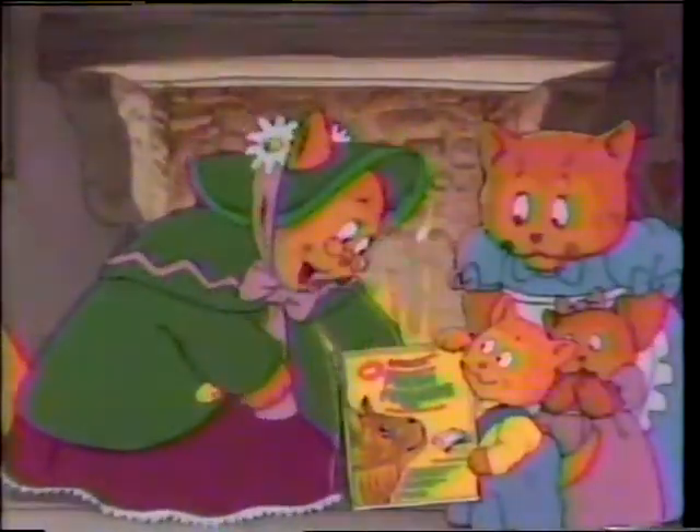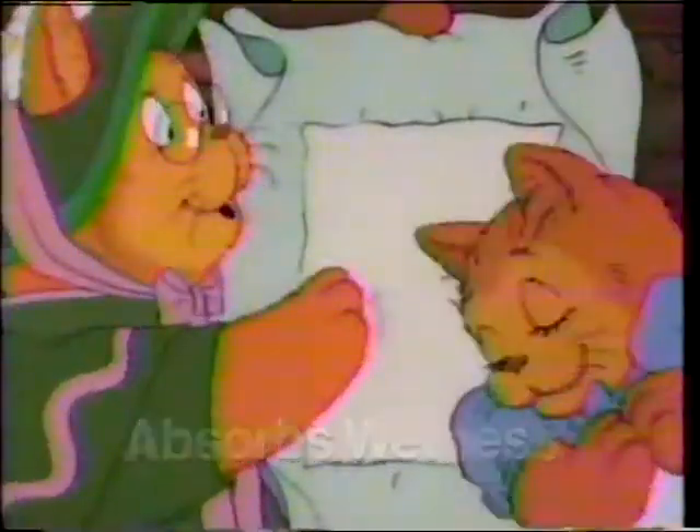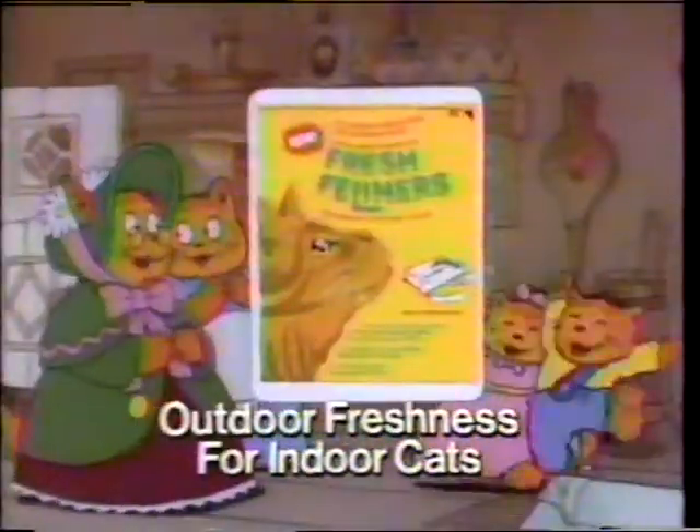Fresh B-Liners are different. They work because they're thick and absorbent to prevent odors. Adhesive strips keep them in place. Get new Fresh B-Liners — outdoor freshness for indoor cats.